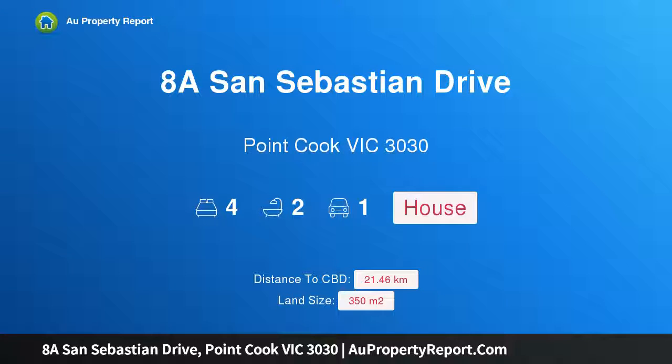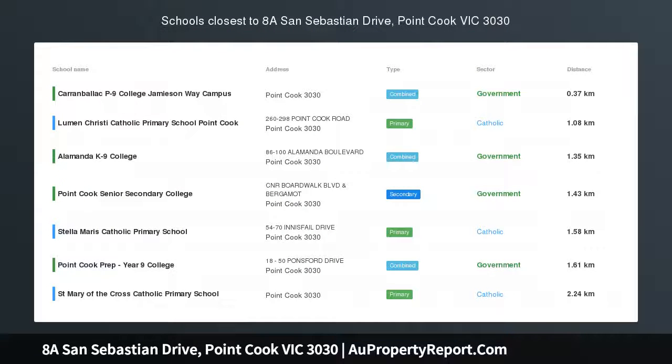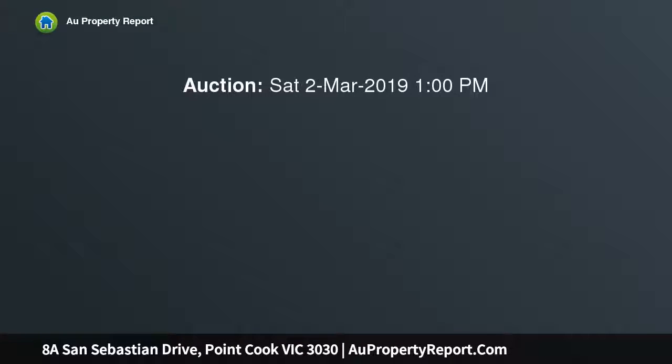Welcome to 8A San Sebastian Drive, Point Cook, Victoria 3030. This distinctively designed and luxuriously appointed custom-built home with a fresh contemporary ambience and immaculate presentation will take your breath away. This amazing property is packed full of all the features and modern day comforts any discerning purchaser could ask for.